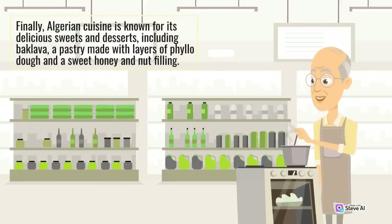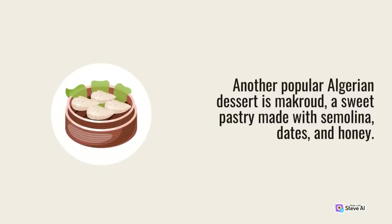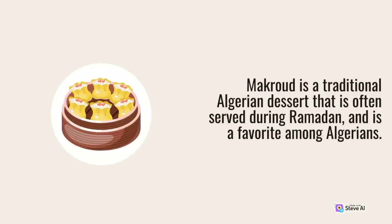Algerian cuisine is known for its delicious sweets and desserts, including baklava, a pastry made with layers of filo dough and a sweet honey and nut filling. Baklava is a popular dessert in Algeria, often served during special occasions such as weddings or religious festivals. Another popular Algerian dessert is makroud, a sweet pastry made with semolina, dates, and honey. Makroud is a traditional dessert often served during Ramadan and is a favorite among Algerians.